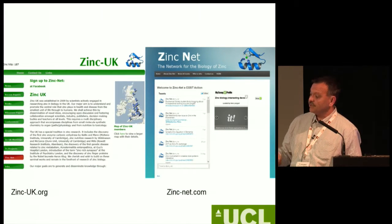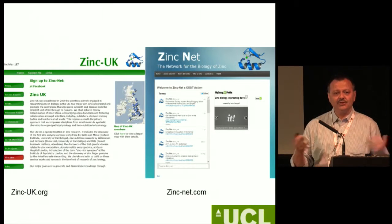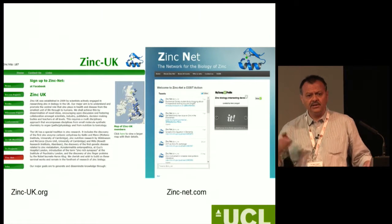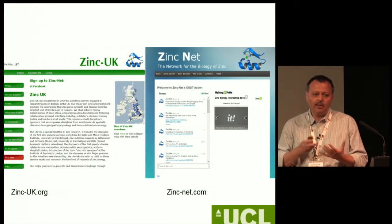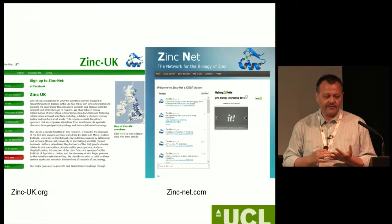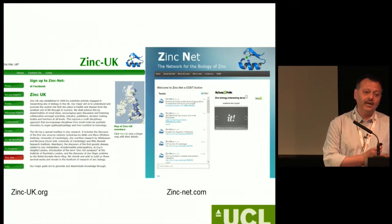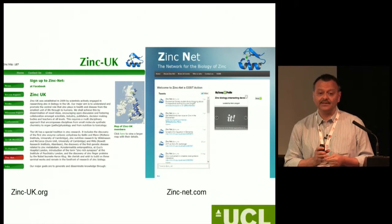This is the ZincNet address — this is not a society, not a club, but an effort to get everyone interested in zinc involved because we need to talk to each other. In ZincNet, we have people from plant and soil scientists up to neuroscientists. We are trying to develop better methodologies to detect zinc, both in humans and animals and in different tissues. I'd like to invite anyone who is interested to contact me or go to the website and sign up. Please support this research as much as you can with your ideas. Thank you.